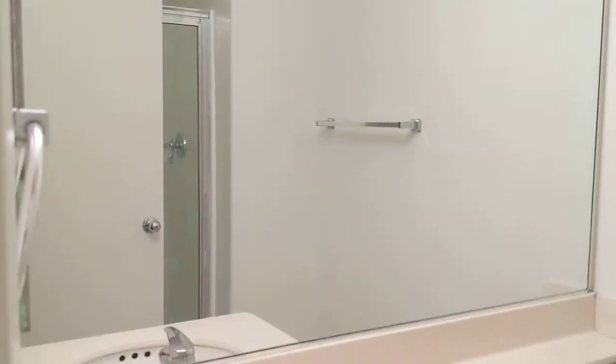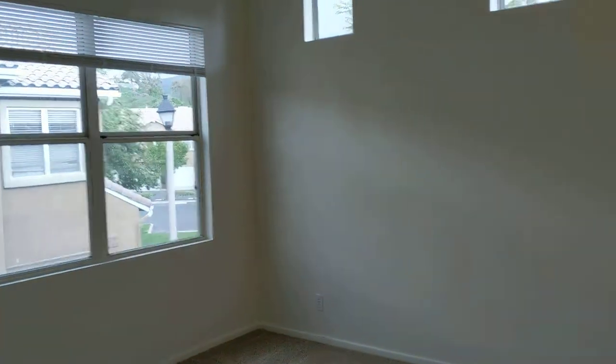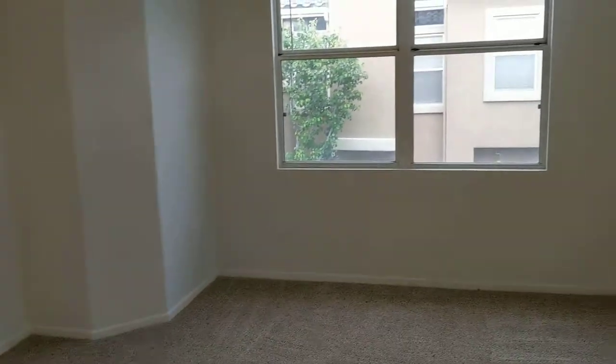Around the corner you've got the bathroom — a nice bathroom with a shower booth. Then the master bedroom has a couple of high windows; natural light is always good, with a big window for this room.